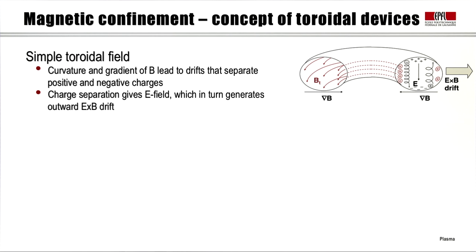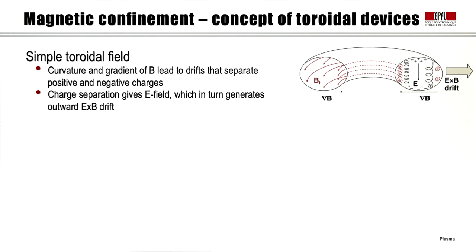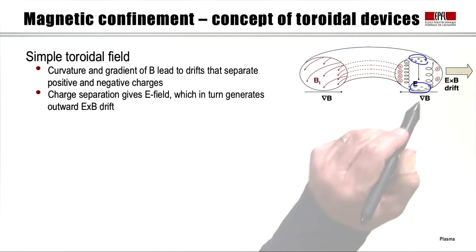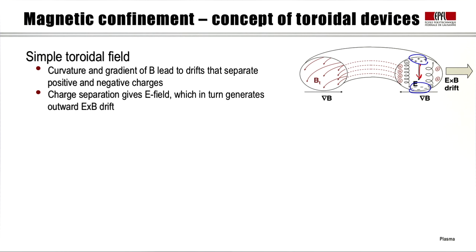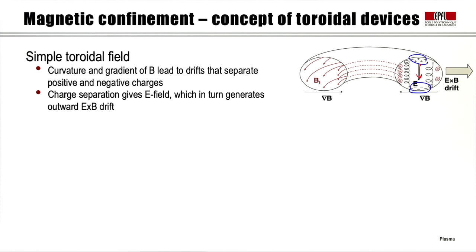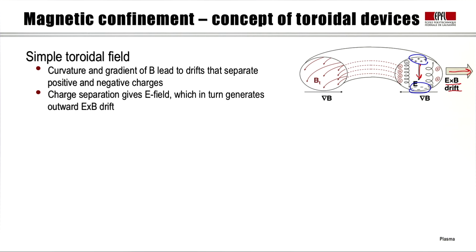In a simple toroidal field configuration, closing the field lines into a torus creates curvature and a gradient of the field intensity. These two effects lead to drifts — as learned in the first part of the course — that separate positive and negative charges: positive charges on the top, negative at the bottom. When charges separate, an electric field E is created, which combined with the ambient toroidal magnetic field produces an E×B drift that takes all the plasma outward, regardless of particle charge. So in a purely toroidal device, we would very quickly lose the plasma.